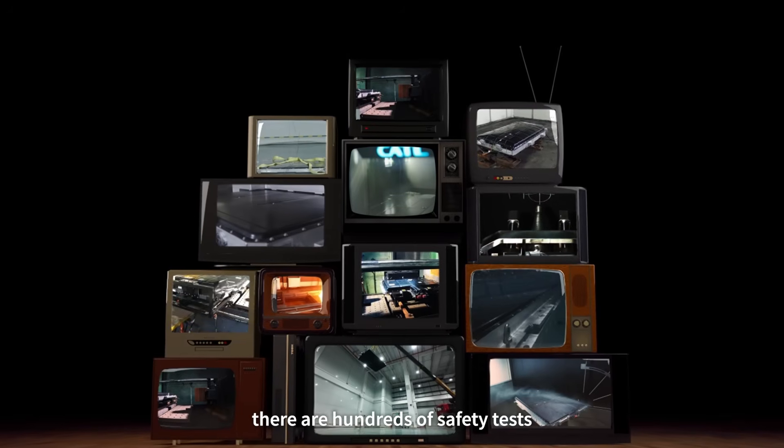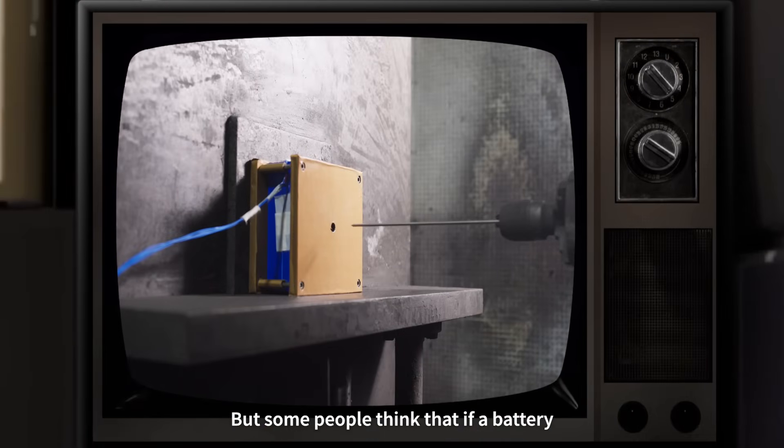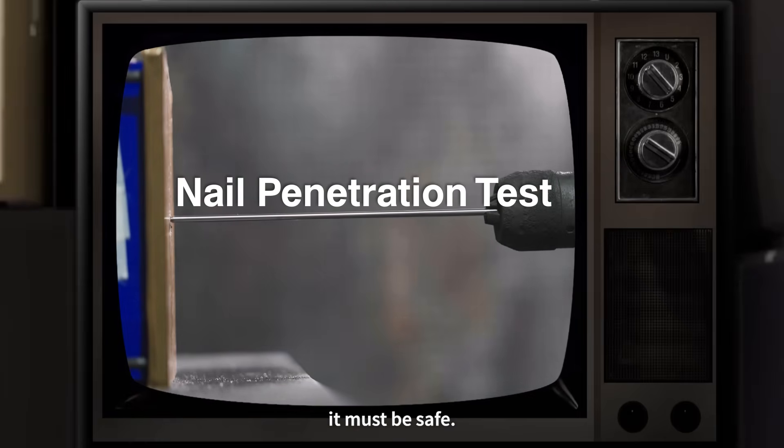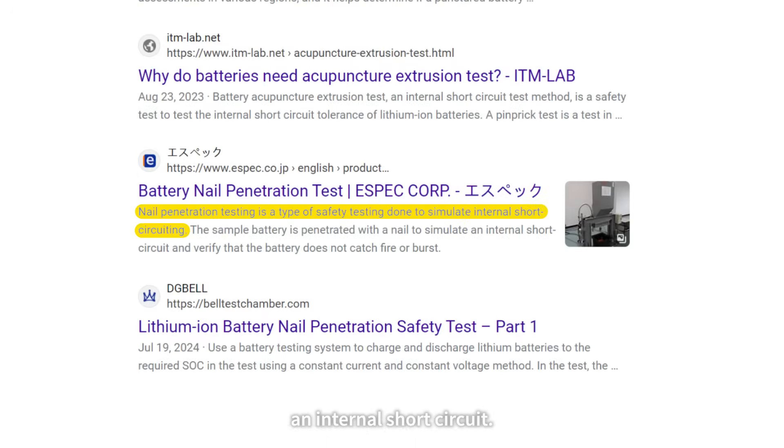When it comes to EV batteries, there are hundreds of safety tests designed to protect you. But some people think that if a battery passes just one big test — like the nail penetration test — it must be safe. Spoiler alert: it's not that simple. The nail penetration test was originally meant to simulate an internal short circuit.